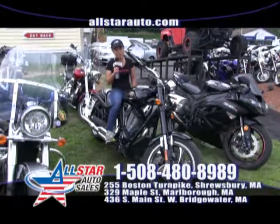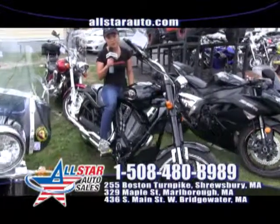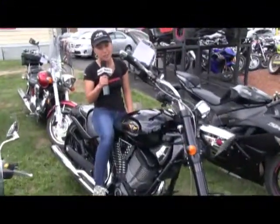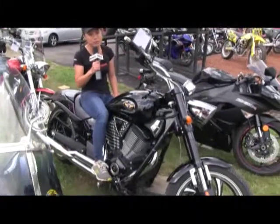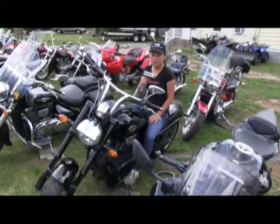Here we have a 2010 Victory 8 Ball with only 9,000 miles on it for $10,900. It's got aftermarket headlight, bars, mirrors and pipes. We have guaranteed credit approval on this bike. Stop in at All Star Cycles today.